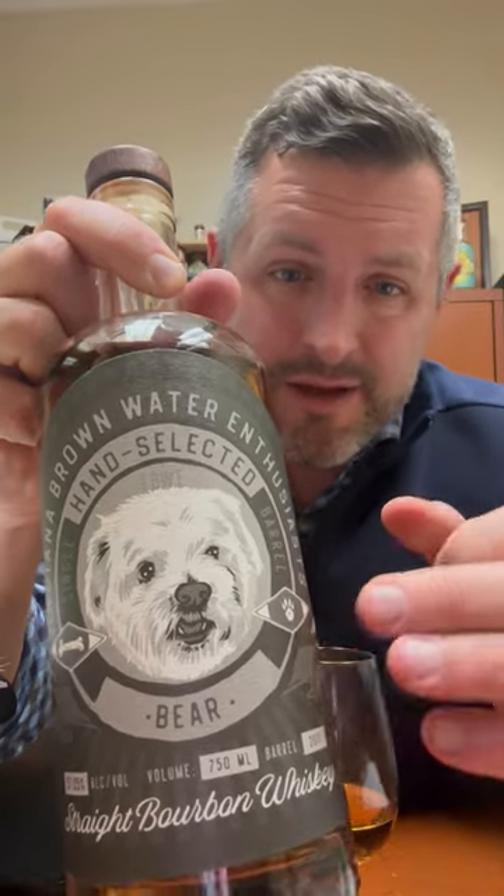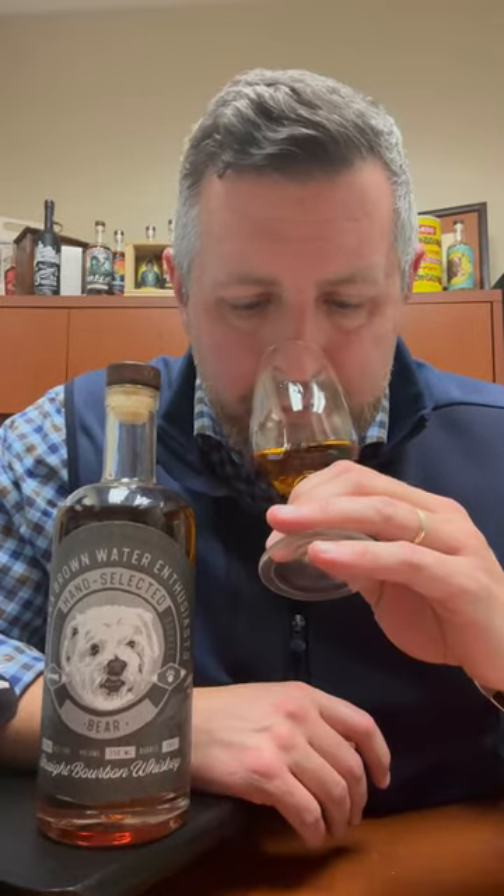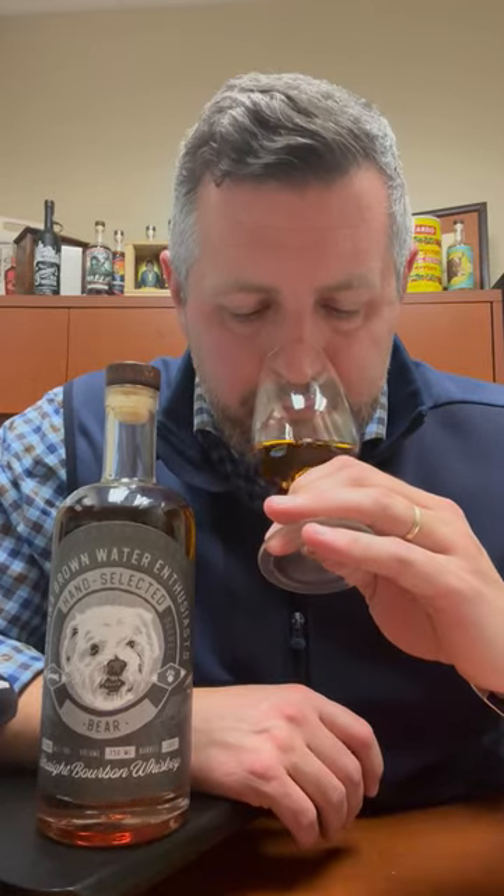In this particular case, The Bear is 114.1 proof. First impression is a big hit of cinnamon — kind of a cinnamon toast crunch — mixed with a really nice soft fruit. There's a little bit of leather in there, a little bit of mint, nice and soft, but you can tell it's flavor-forward.